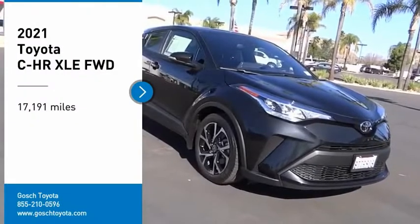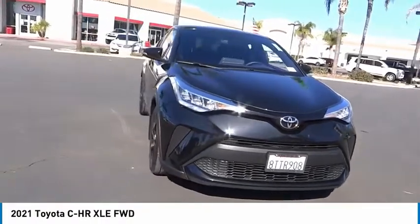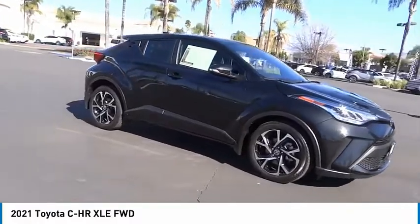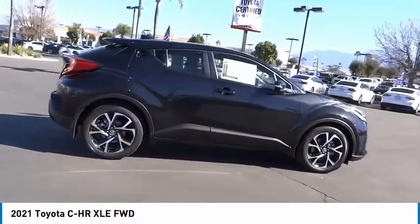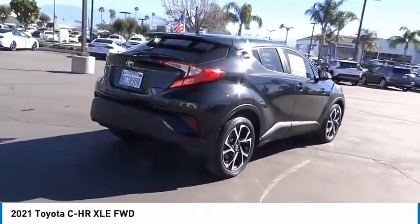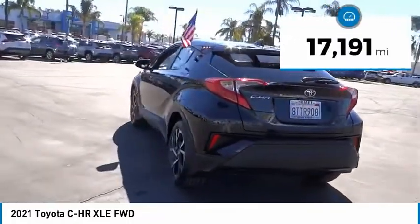Looking for the right vehicle? Check out the 2021 CH-R. The Toyota CH-R's fresh design makes it stand out in the crowd, and the interior oozes with style. The CH-R handles like a race car and has all the safety features you'd expect from a Toyota vehicle. This vehicle has less than 20,000 miles.